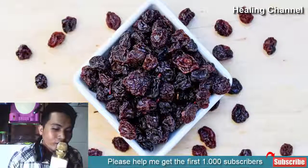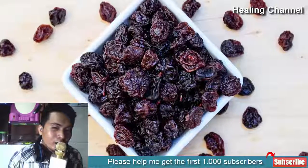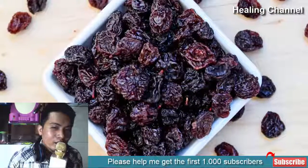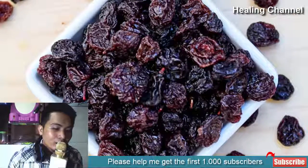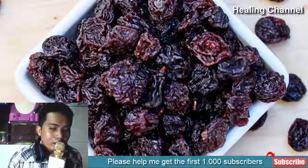9. Raisins. You won't believe that munching on a handful of raisins can reduce your body's temperature. Raisins are packed with phenolic content, which is potent enough to ward off bacteria and viruses from your system. You can reap plenty of antioxidants from raisins, which are essential to strengthen your immune system. Consume these sweet and tasty dried fruits to keep your fever at bay.